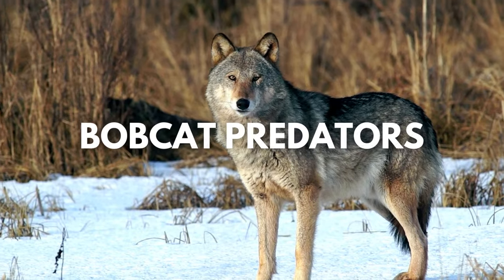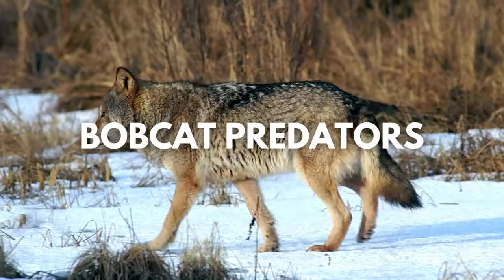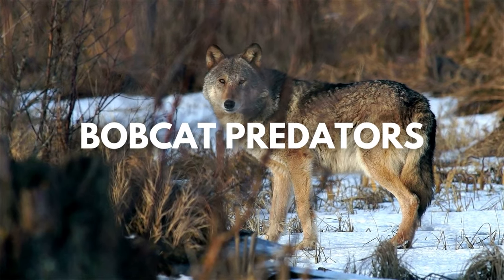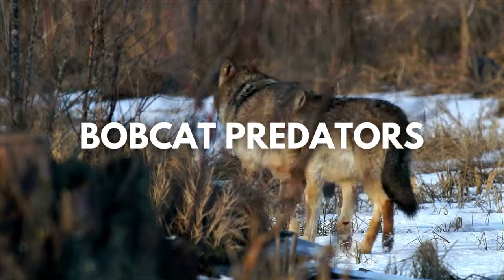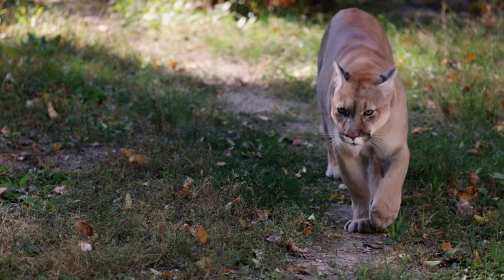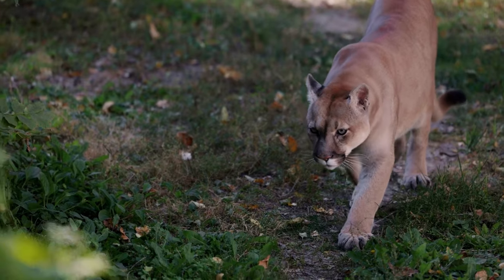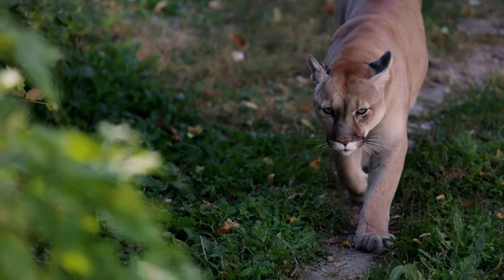When most people think of bobcats, they consider them apex predators near the top of the food chain. However, in areas where their territory overlaps with other apex predators such as wolves, mountain lions, and other larger animals, they can become the prey. Bobcats can be eaten by predators such as mountain lions, wolves, coyotes, eagles, bears, fishers, and even humans.